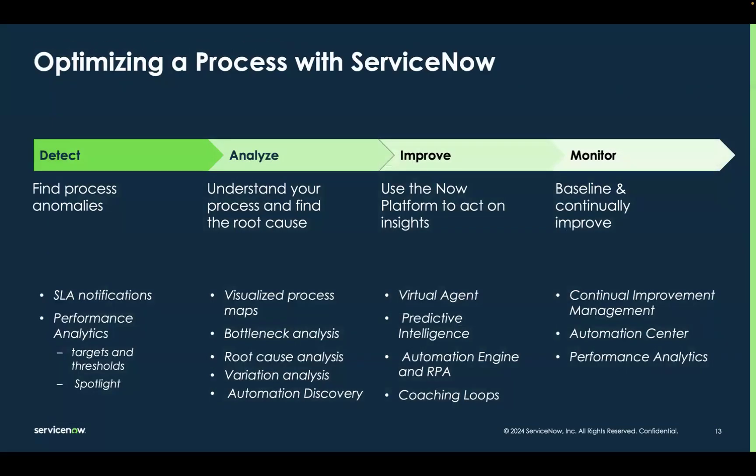In order to optimize a process, there are really four main steps: Detect, Analyze, Improve, and Monitor. We believe that ServiceNow customers have an advantage because we have all four phases on a single platform. For the Detect phase, there are a number of things on the ServiceNow platform that help our customers understand that things are not going according to plan — whether they're notifications based on an SLA, or more likely, notifications based on performance analytics key performance indicators missing their targets and thresholds. These are things that let us know that things aren't going according to plan.